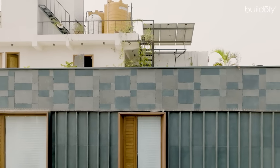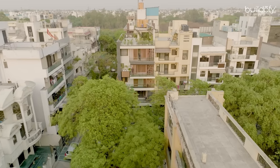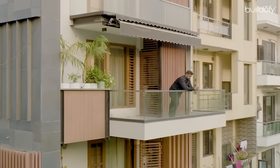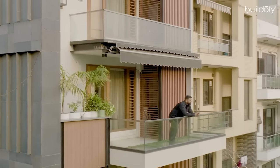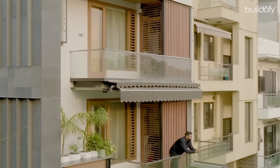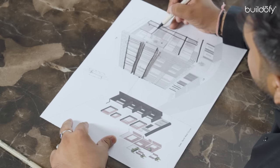On the west facade, since the sun altitude drops from the west, we provided full-length balconies at the lower two floors. It was crucial to give this facade a strong identity. Since it also had a very seamless, unshaded view of the context, we decided to implement a sliding folding shutter system on the west elevation.